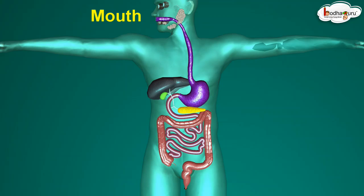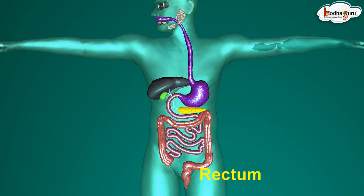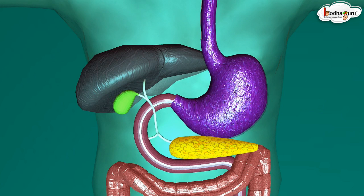The mouth, esophagus, stomach, small intestine, large intestine, along with the rectum and the anus, form the digestive tract. The digestive tract and the associated glands — the liver and the pancreas — together constitute the digestive system.